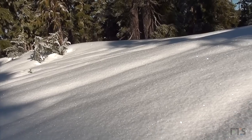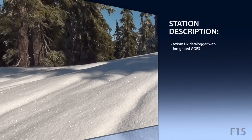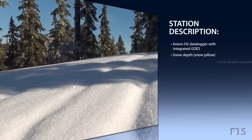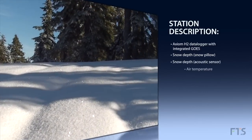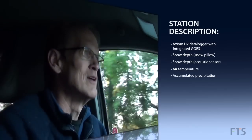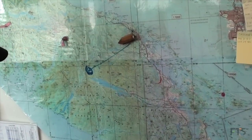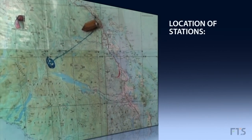The sensor that's most important for that is the snow pillow, which is essentially a bladder that sits on the ground. When snow falls on it, it squeezes liquid out of the bladder into a pipe. We measure the height of the liquid in the pipe, and that tells us how much water is in the snow.